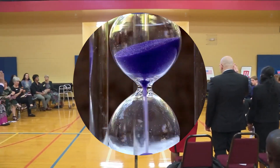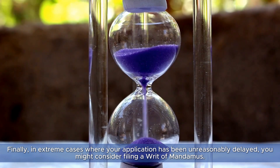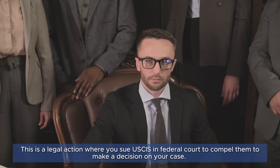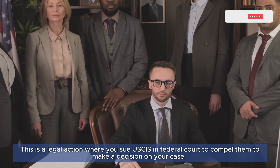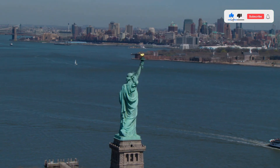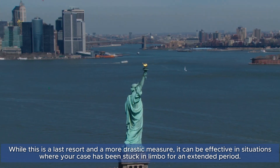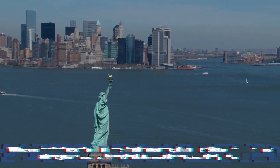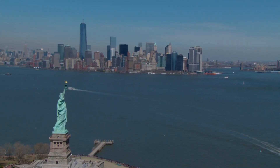Tip number five: file a writ of mandamus. Finally, in extreme cases where your application has been unreasonably delayed, you might consider filing a writ of mandamus. This is a legal action where you sue USCIS in federal court to compel them to make a decision on your case. While this is a last resort and a more drastic measure, it can be effective in situations where your case has been stuck in limbo for an extended period.